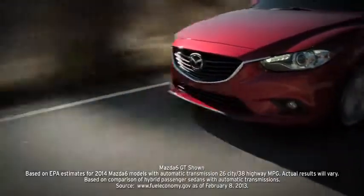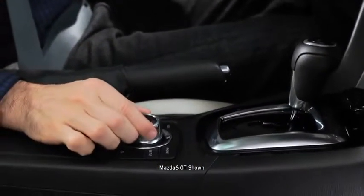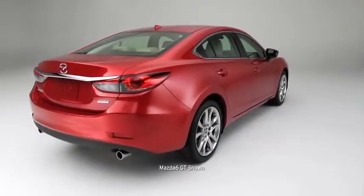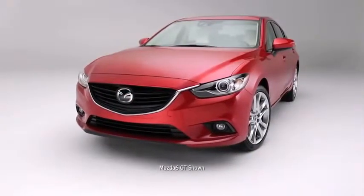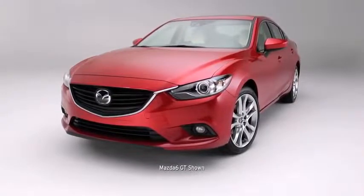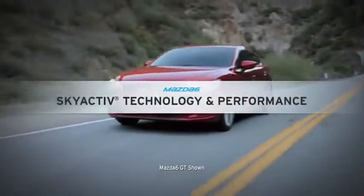It delivers an EPA-estimated highway MPG that rivals hybrids — futuristic technologies you probably didn't expect but certainly won't forget. Design sensibilities you can't compare to any other sports sedan, because there's nothing like them. It's the new Mazda 6: uncompromised.